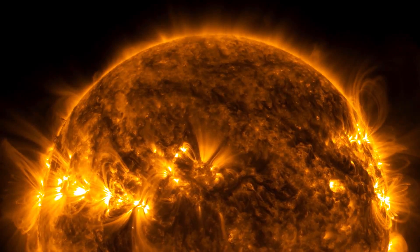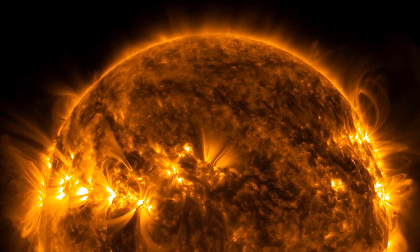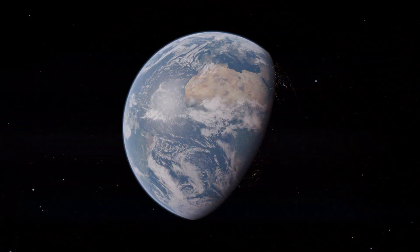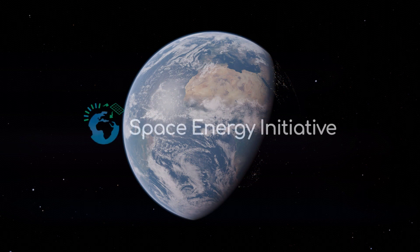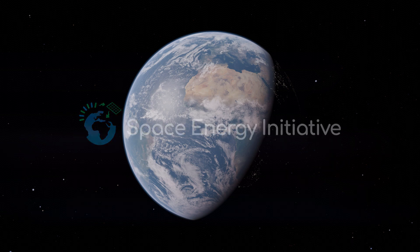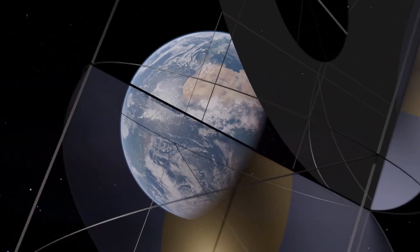The sun. With solar power stations in space, we can capture the energy of our star and beam it safely to Earth. The Space Energy Initiative is bringing together the expertise to make that happen. Here's how the technology works.